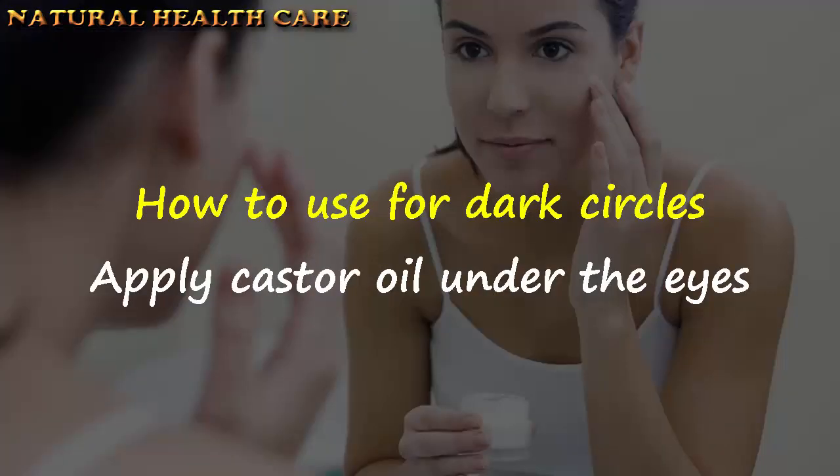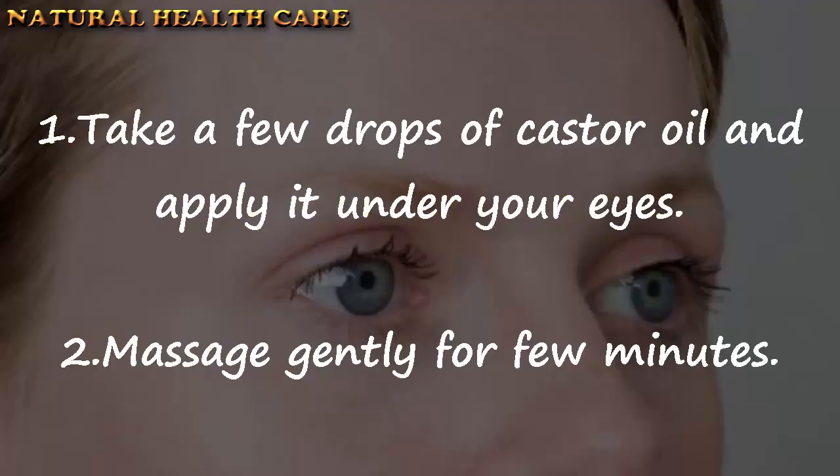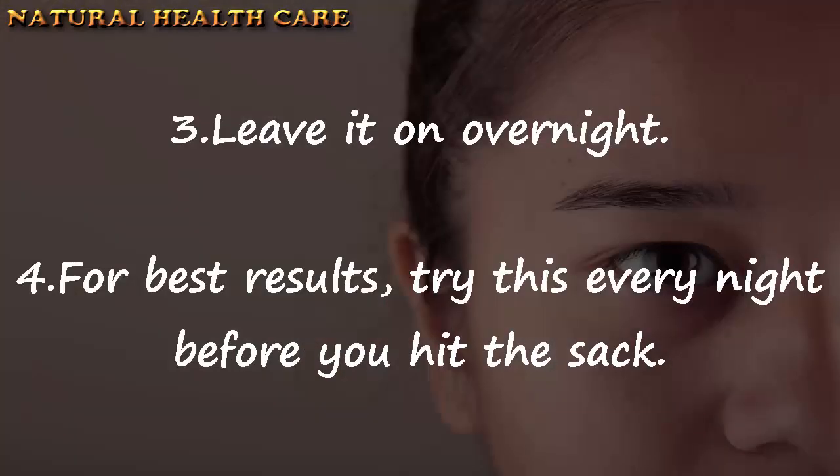How to use castor oil for dark circles: Apply castor oil under the eyes. Take a few drops of castor oil and apply it under your eyes. Massage gently for a few minutes. Leave it on overnight. For best results, try this every night before you hit the sack.